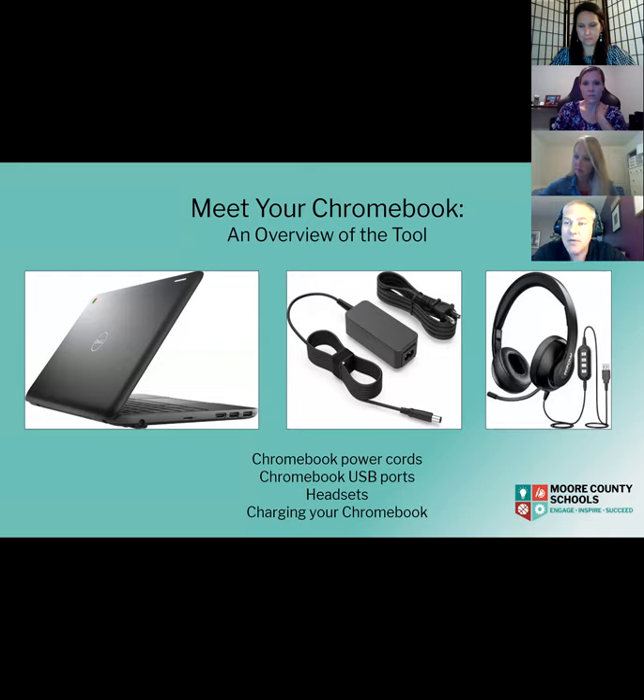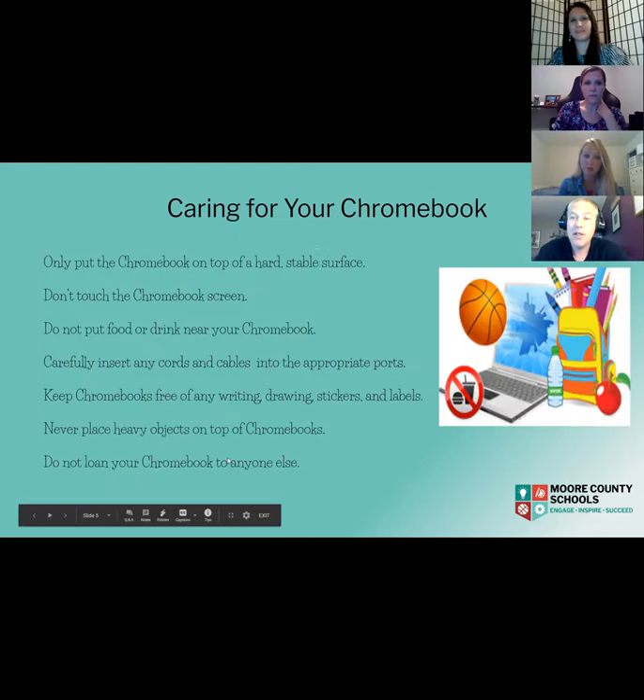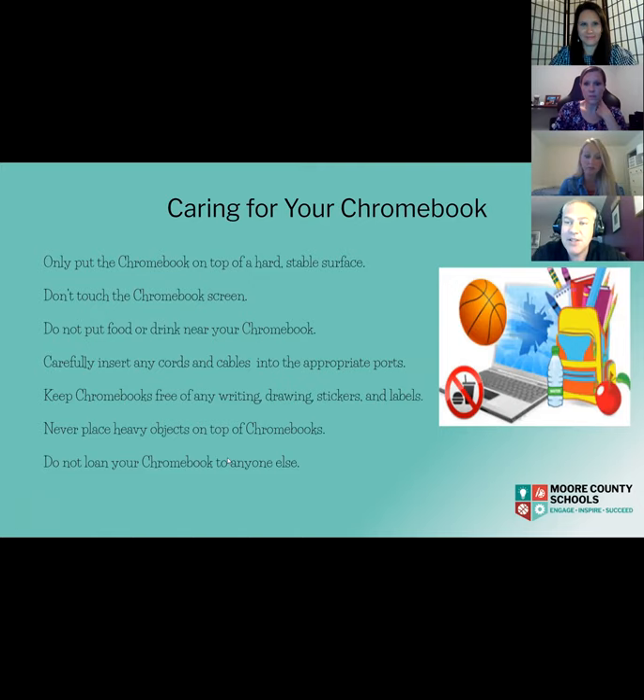Plan B students will be taking the Chromebook home and back to school in a sleeve. One important thing is to make sure you keep it charged. It has headset ports, USB ports — so you can plug in a mouse or a larger keyboard — and an HDMI port you can use to connect monitors or TVs for a bigger view. The other side has the power supply. It is a Google tool, and you log into it with your Google account to access the things teachers will go through shortly.